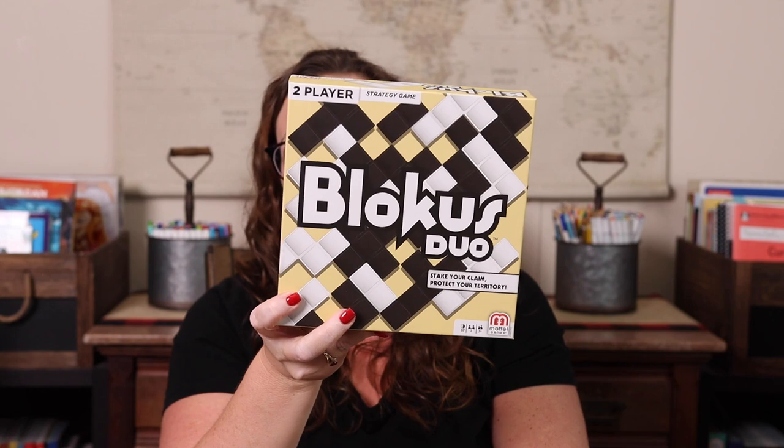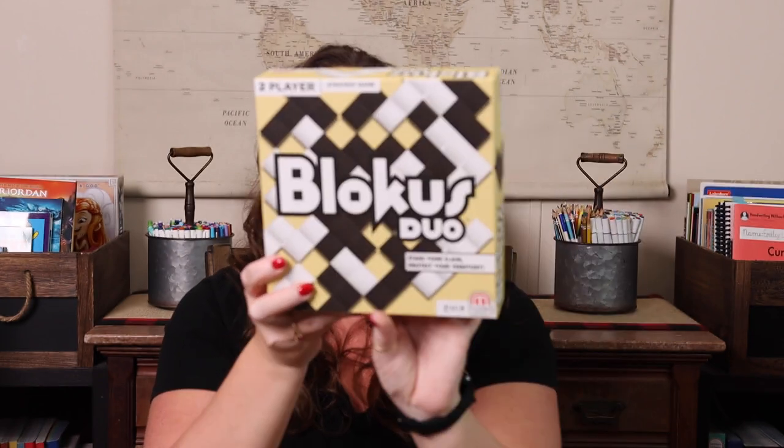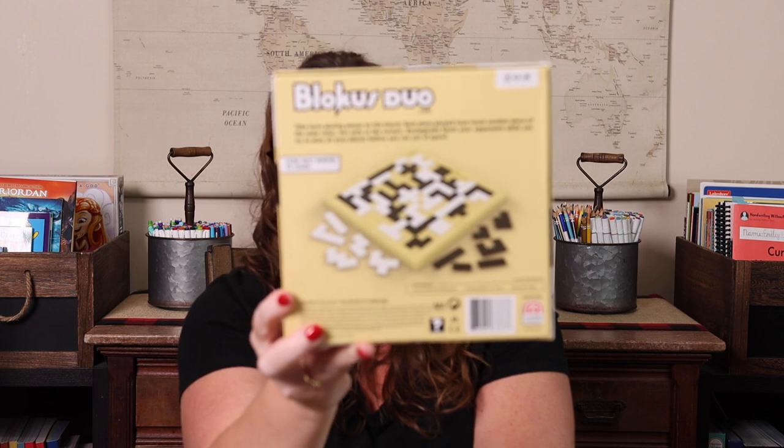Next is Blokus Duo — or Blokus, however you say it. The original Blokus is four colors and four players, which was fine but trying to manage two colors when it's just me and Emily was frustrating. So I bought the Duo version, which is a smaller board with just black and white. It's a Tetris-style game where you lay pieces corner to corner, trying to place more of your pieces than your opponent while getting them into a position where they can't lay any more.